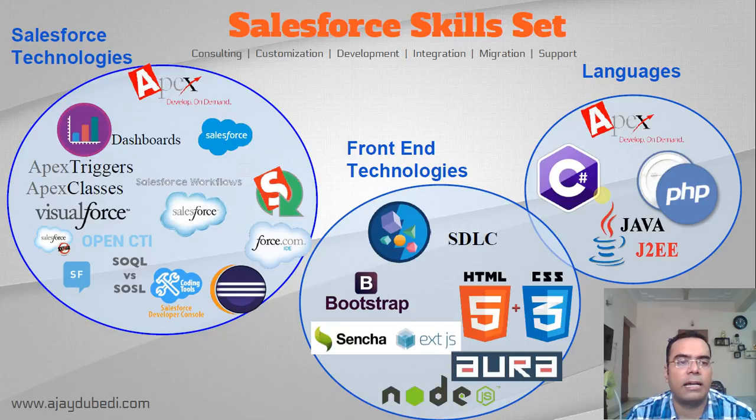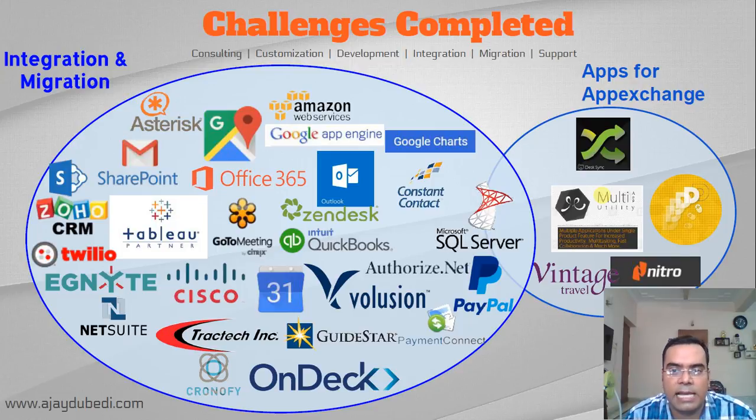As far as Salesforce skill sets go, I'm well versed with the basics like Apex, triggers, Visualforce, and customization. Apart from that, I have good expertise in front-end technologies like Bootstrap. Most of the technologies I know I have developed while actually doing projects — it's not just theoretical knowledge, I have hands-on technical knowledge as well.